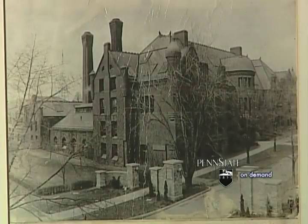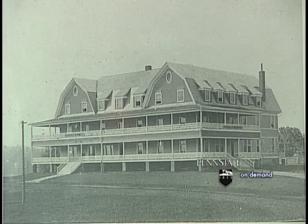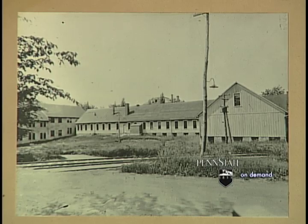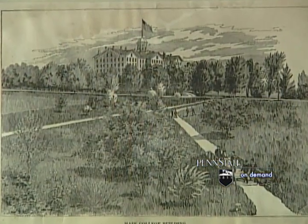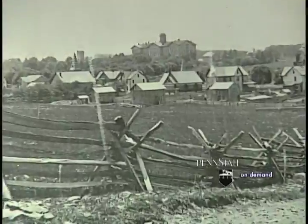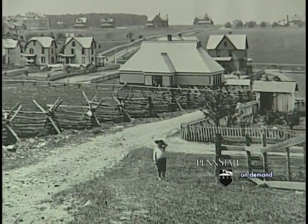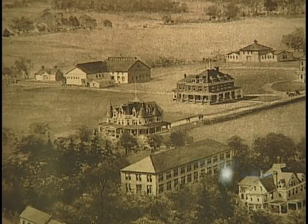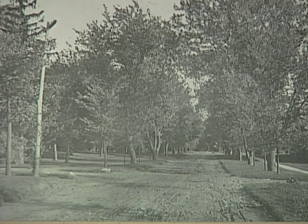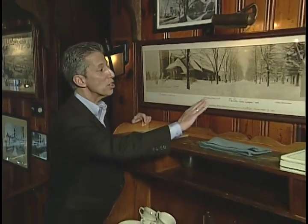Lots of photos of Penn State from the good old days. Buildings that aren't there anymore — even pictures of when there was only one main building. There are lots of shots of State College with only a few little buildings, streets that aren't there yet, and ones that have disappeared. Here's a shot of the Penn State campus on a very snowy day before they made this area into a pedestrian mall.